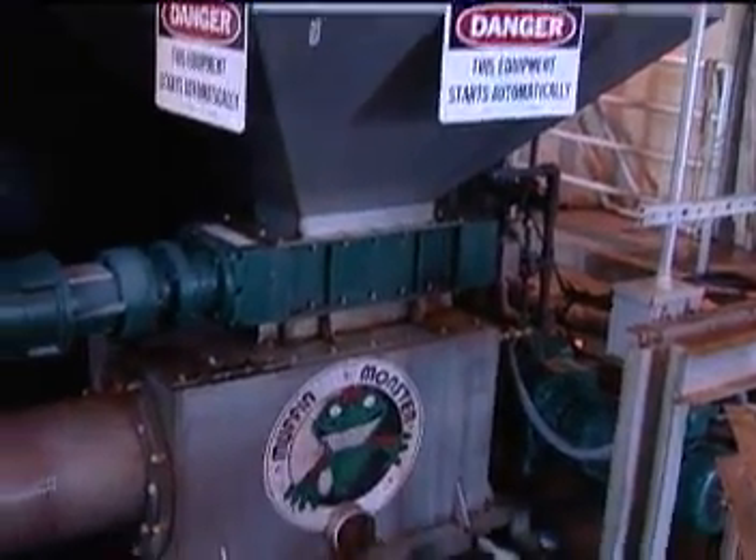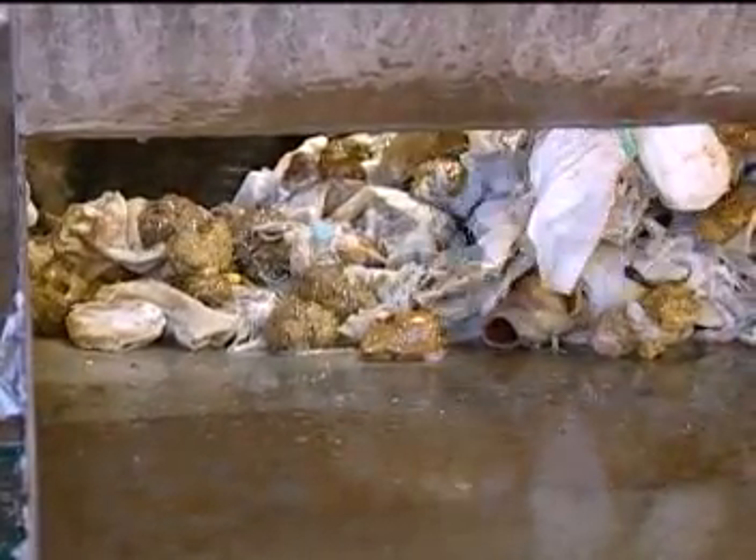As a result of installing the Screenings Washer Monster in our inlet building, we've been able to eliminate the bar racks at our Harbor Brook Pumping Station, allowing all the screenings to be pumped up to our inlet building where they're removed by a cantilever bar rack and then fed into the Screenings Washer Monster. We've reduced eight wet tons and 15 cubic yards to approximately 660 pounds a month and one cubic yard a month.